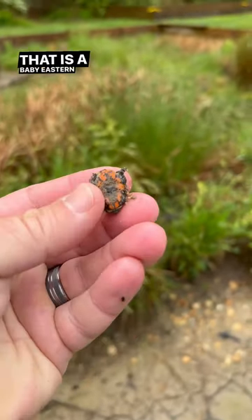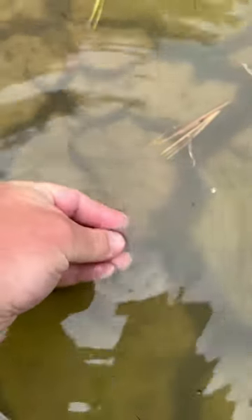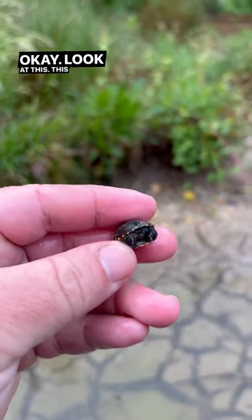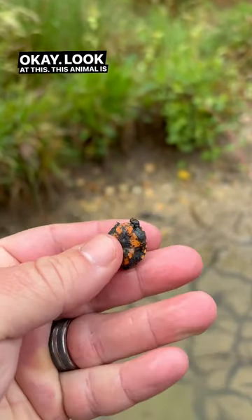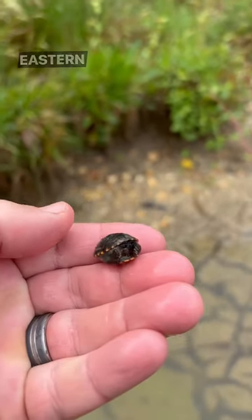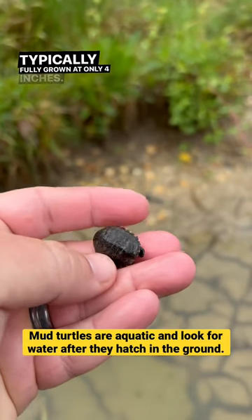That is a baby eastern mud turtle. Let me rinse him off. Look at this — this animal is no bigger than my fingernail. Eastern mud turtle, one of the smallest species, typically fully grown at only four inches.